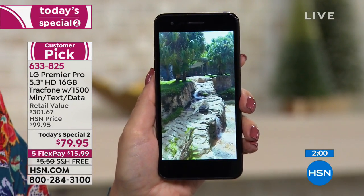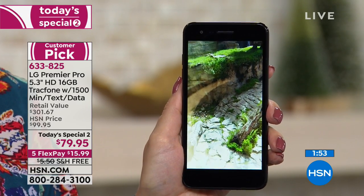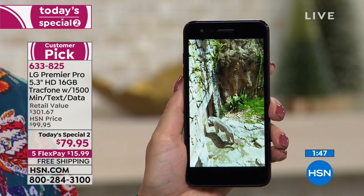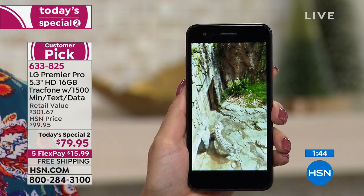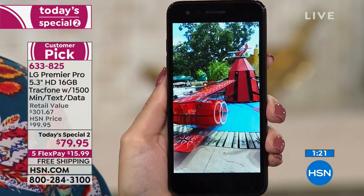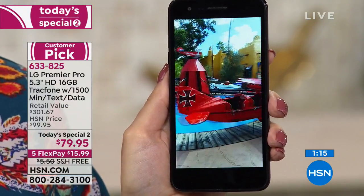Just for today, this customer pick is available at $79.95 — a $20 price break. With the extended holiday return, you get to try this new way of saving money yet still having the best smartphone, all the data, text messages, and minutes you want. You have until January 31st to return it if you decide you don't want it. Get it home on Flex for only $15.99, plus free shipping and handling, saving you another $5.50.